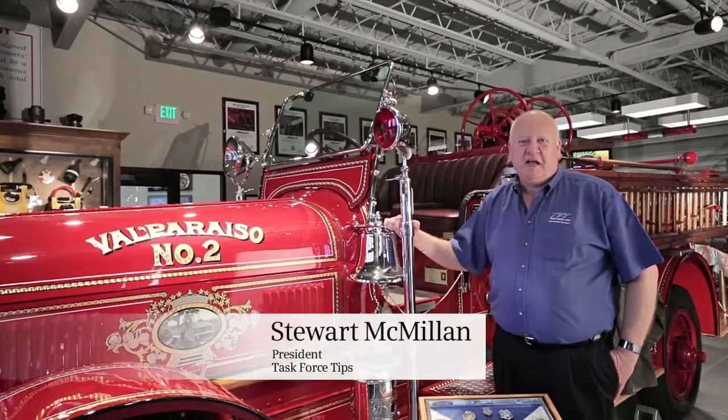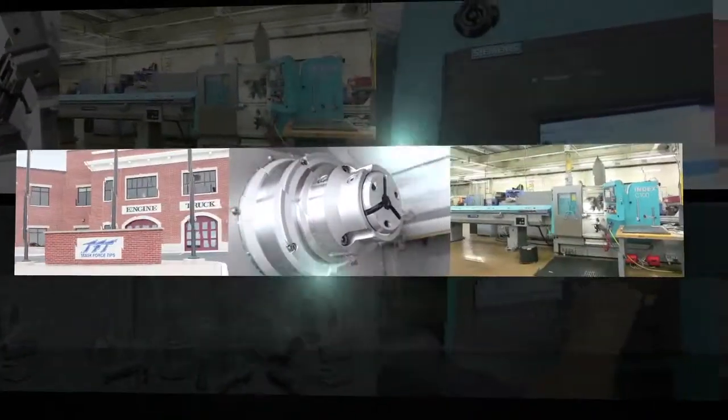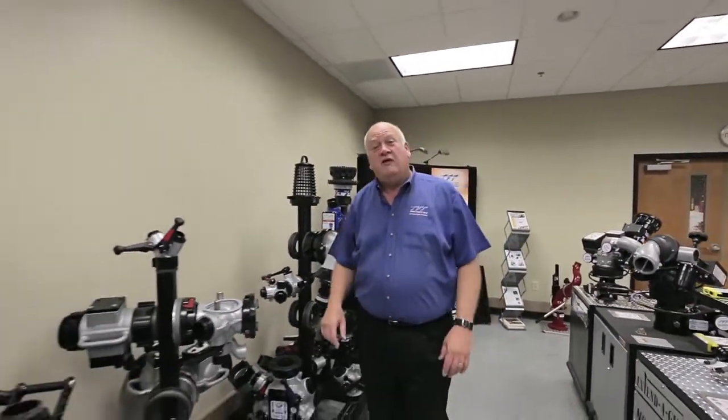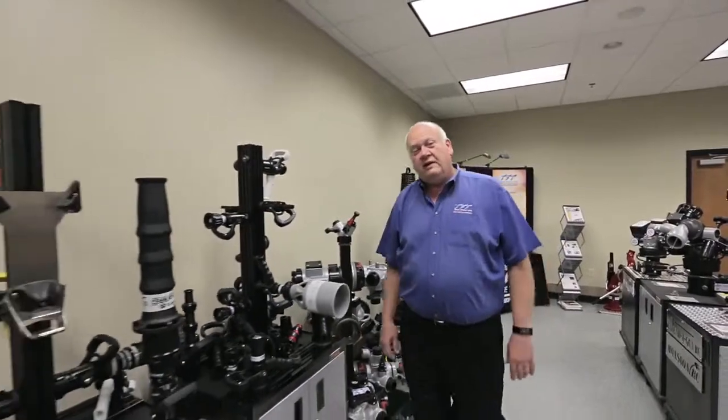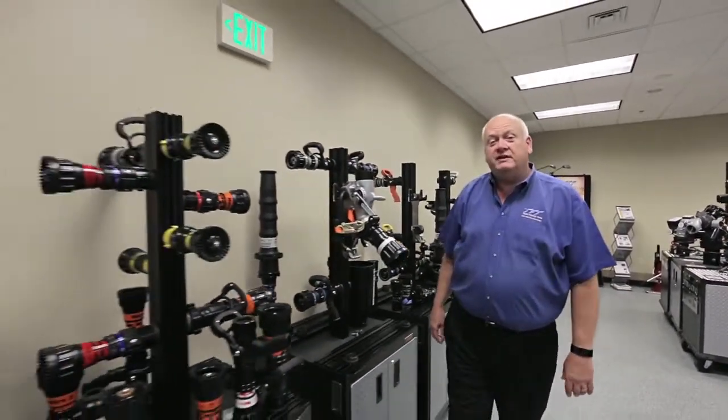Task Force TIPS is proud to be a part of a tradition of supplying high-performance firefighting equipment for firefighters worldwide. The fire industry is not a huge market. We don't have high volume runs. What we needed was a machine that gave us very fast setup times and yet didn't sacrifice cycle time.